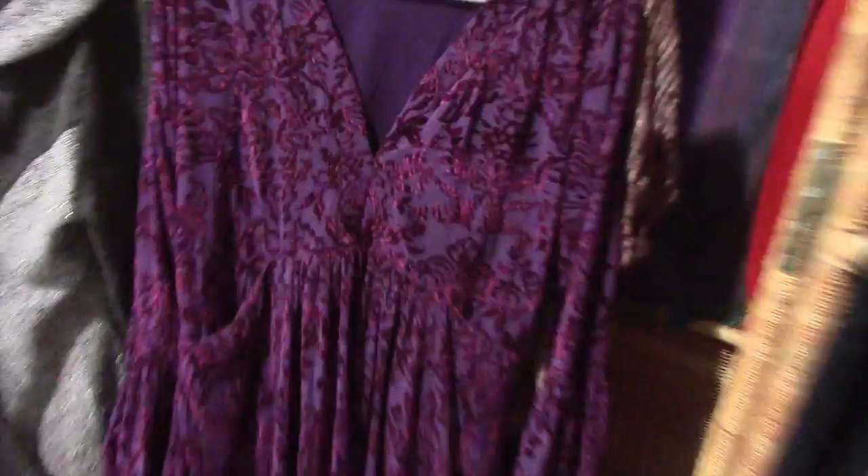And here's a close-up of the beautiful floral velvety purpliness. Oh yeah — this has pockets! I totally forgot to show those off. There are little pockets on each side. Pretty epic.